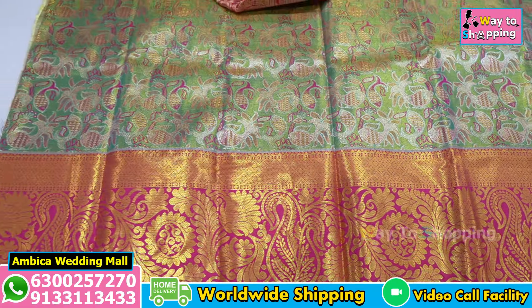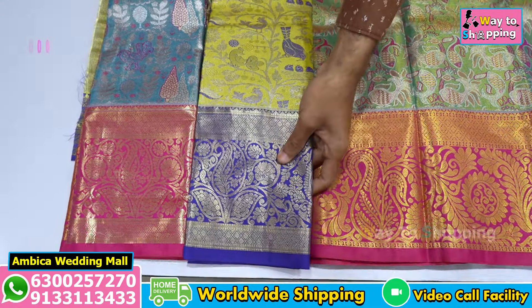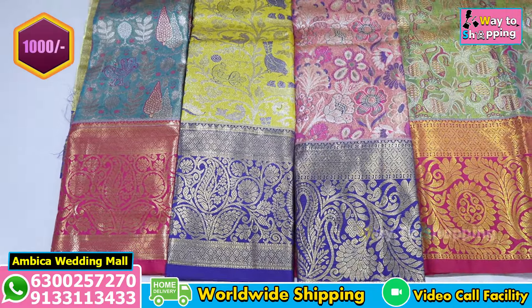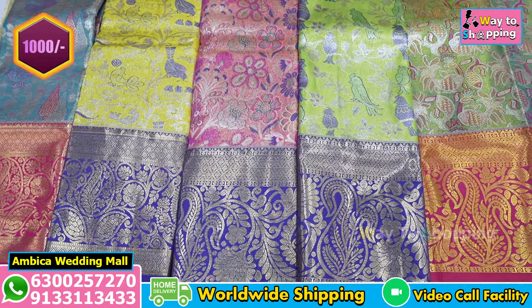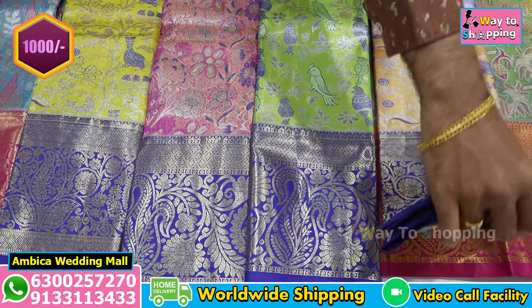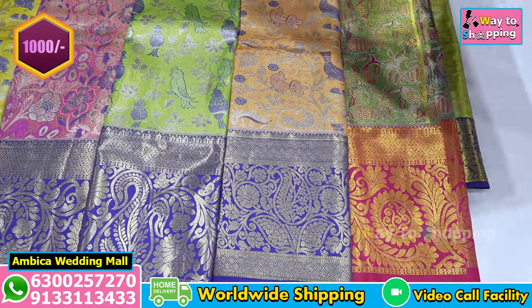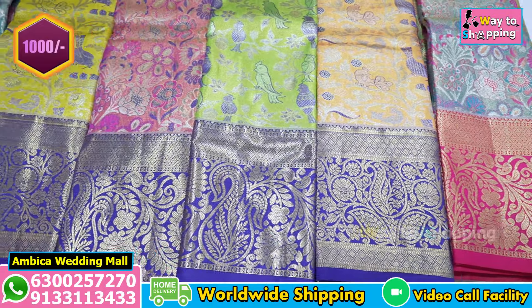The price range is 2,500 rupees, but we have a special collection available for just 1,000 rupees for online payment customers. Free shipping is available for orders of 1,000 rupees and above, with free courier within India. We also carry wholesale weaving prices.